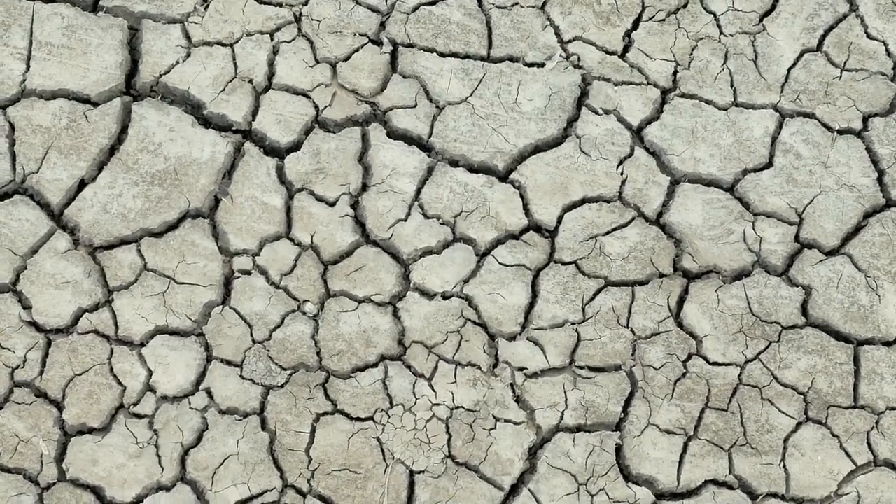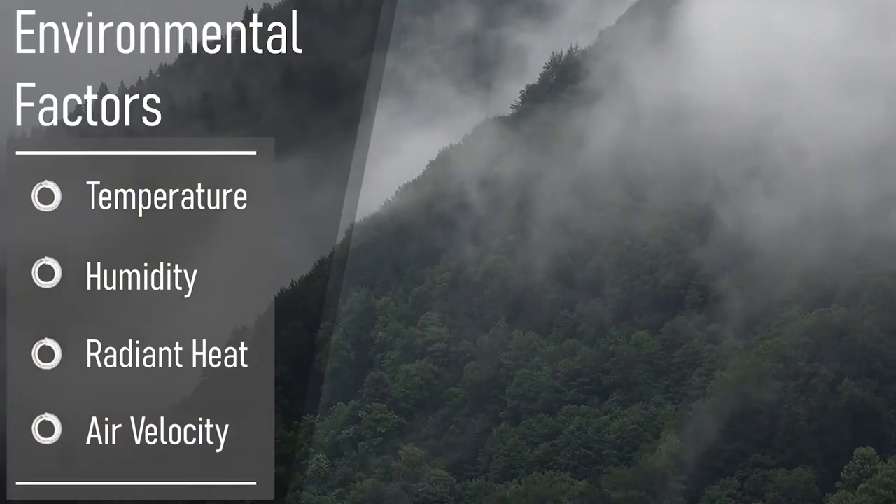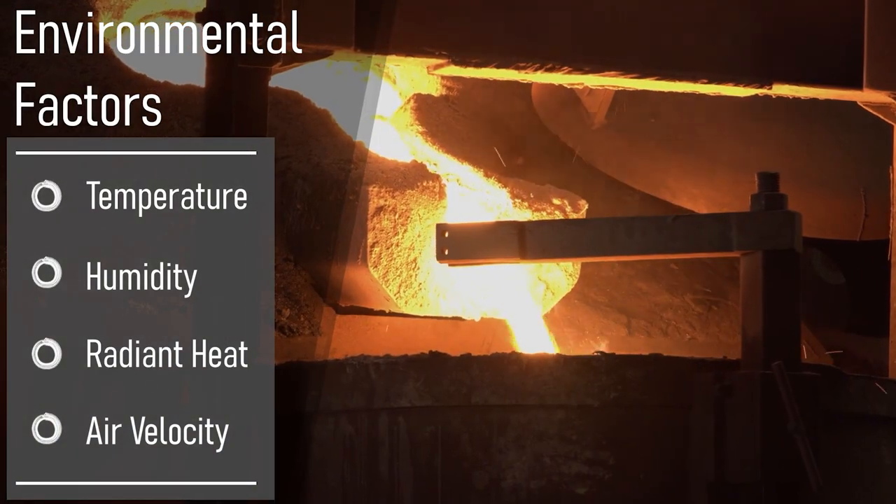In a hot work area, four environmental factors that contribute to a worker's stress level are temperature, humidity, radiant heat from the sun or a furnace, and air velocity.